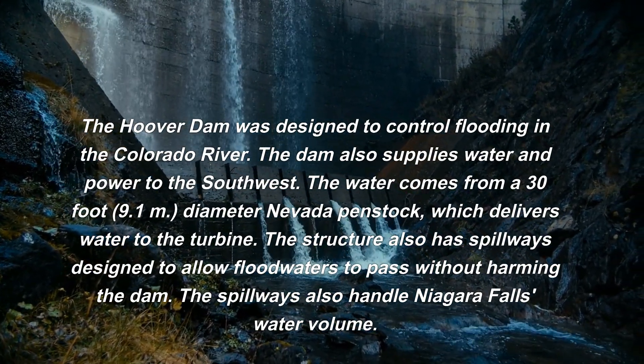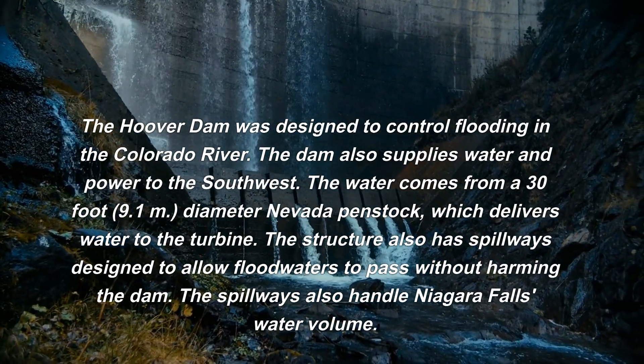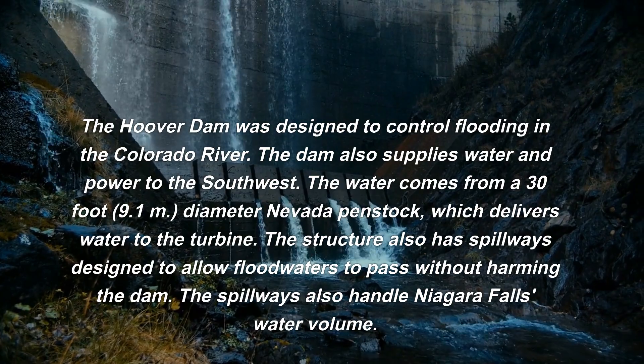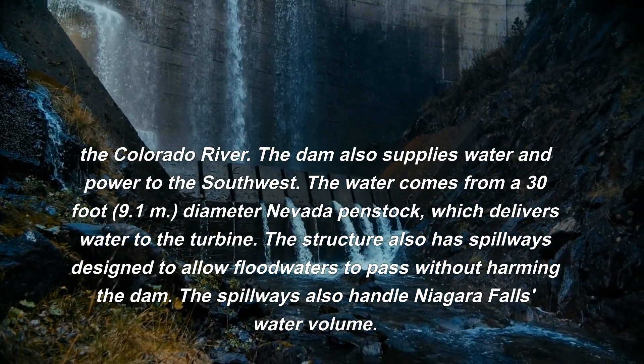The water comes from a 30-foot, 9.1-meter diameter Nevada penstock, which delivers water to the turbine. The structure also has spillways designed to allow floodwaters to pass without harming the dam.